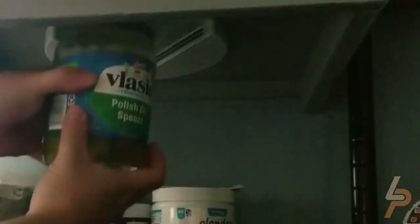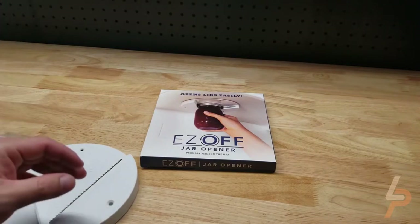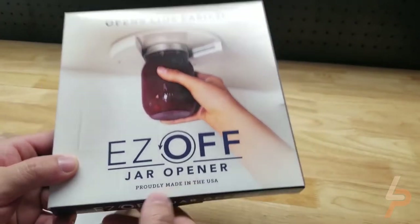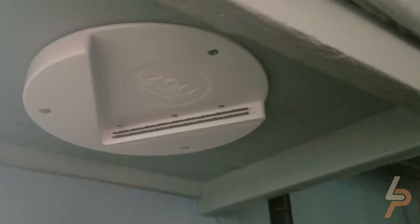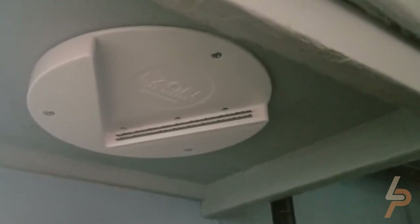It's easy to install the Easy Off with the pre-attached peel-and-stick adhesive and the three included screws. It's ideal for children, the elderly, those with arthritis, carpal tunnel, those working in kitchens, and those with limited use of hands or amputees. This jar opener hides neatly out of sight under a cabinet, cupboard, counter, or shelf, taking no valuable storage space.